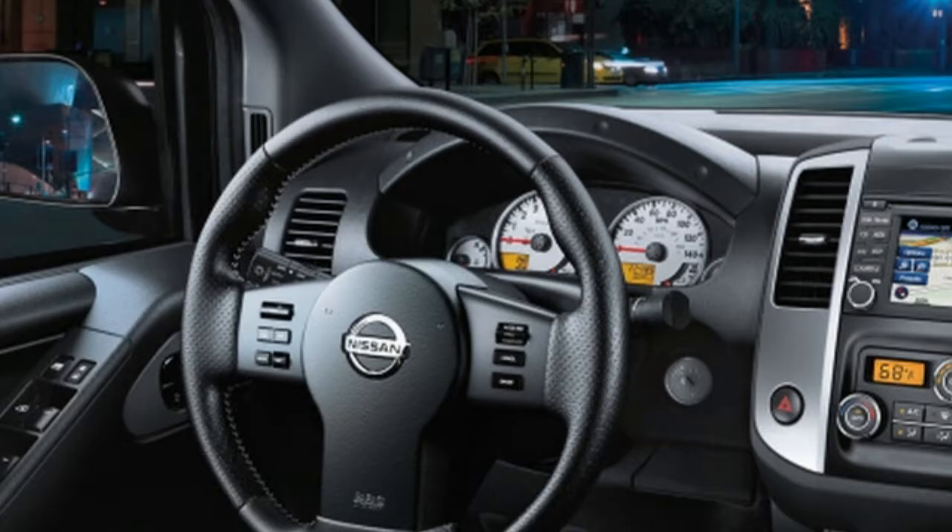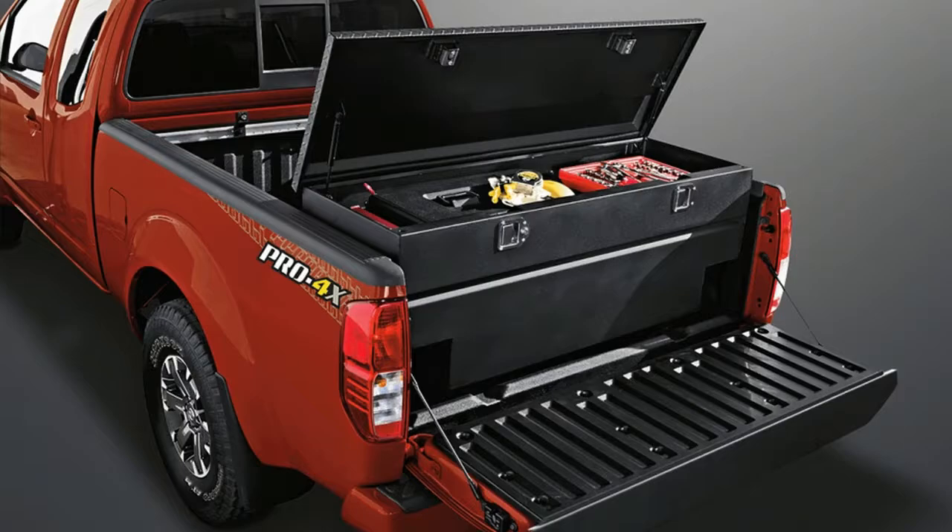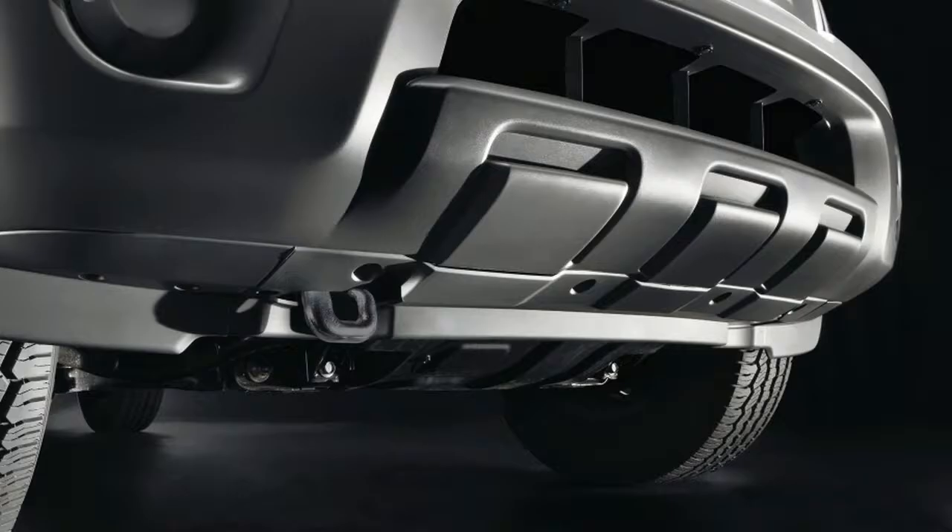An all-new Midnight Edition Frontier, with a gloss black grille, aluminum alloy wheels and other features, will be available later in a choice of magnetic black, gun metallic, and glacier white exterior colors.